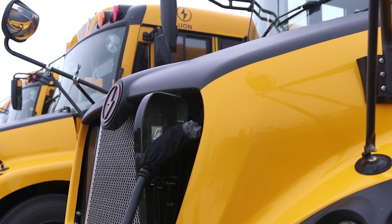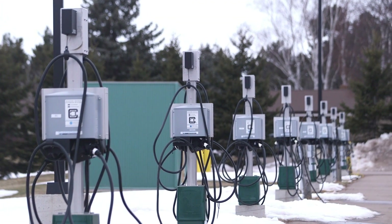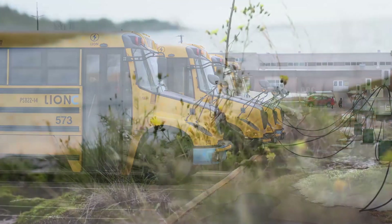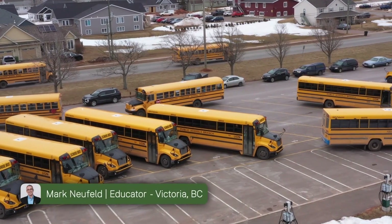School buses are, of course, an iconic symbol for schools and will help show that the transition to electric vehicles is in fact possible. Electric school buses are not only better for the climate, the air we breathe, and our health and well-being — they are readily visible manifestations of climate action. Electric school buses absolutely are one of the things that are an important symbol for adults acting.